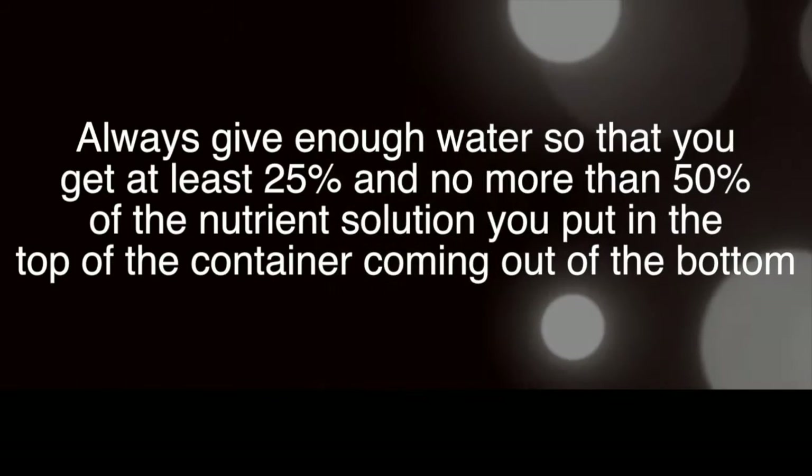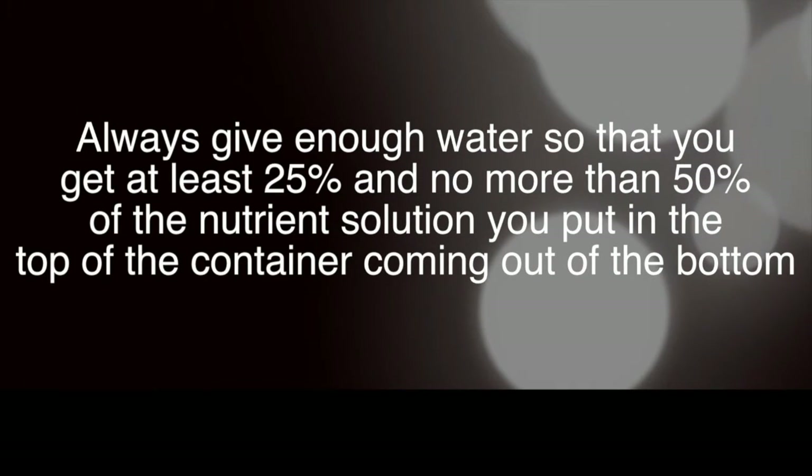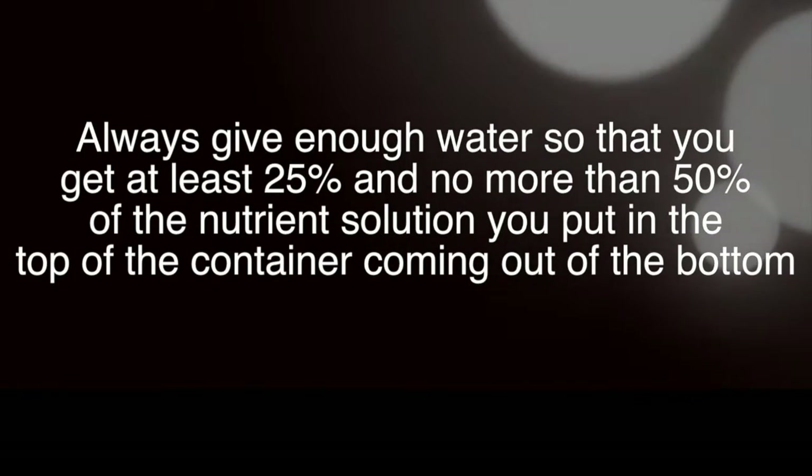If you have your plants in a small pot — say a five to ten litre pot as I recommend — you only have to water enough so that water passes the plant roots and comes out of the bottom of the pot. After about two weeks of growth, the following guideline will help: always give enough water so you get 25% to 50% of the amount you put in the top coming out of the bottom. For example, put in four litres at the top, one litre coming out the bottom — that's the 25% example.